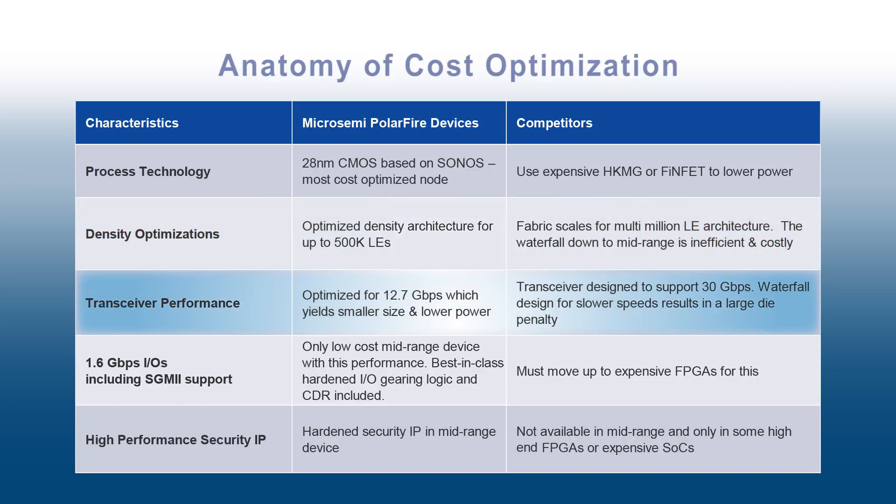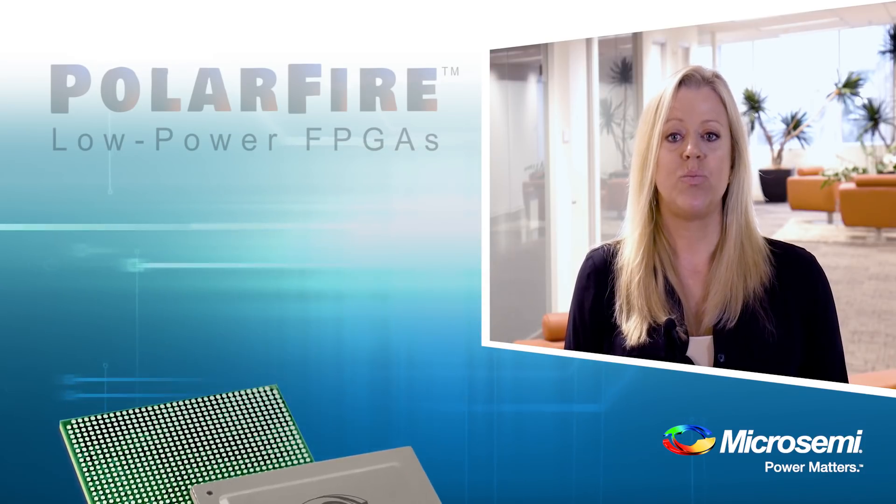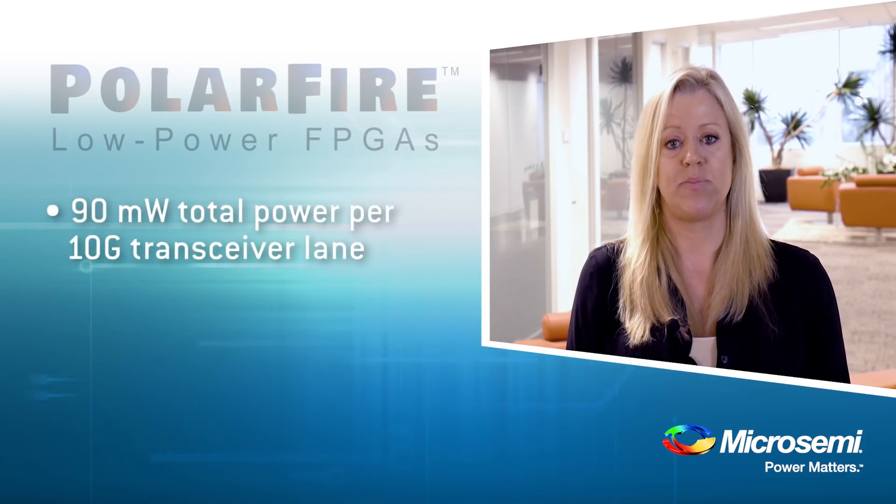Transceivers are optimized at 12.7 gig in an area-efficient footprint. At 10 gigabit performance, we consume less than 90 milliwatts per channel.